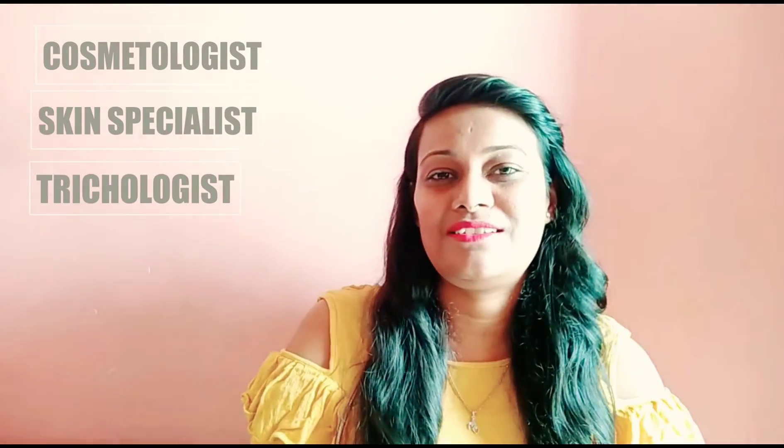Hi everybody watching me for the first time — for those who don't know me, in short, I'm Dr. Swati and I'm a cosmetologist, skin specialist, trichologist, and a diet consultant, and recently doing research on my favorite topic: cosmetic formulation.